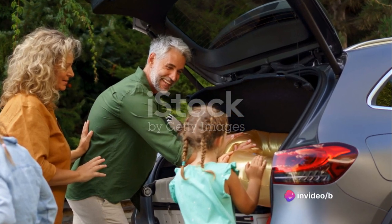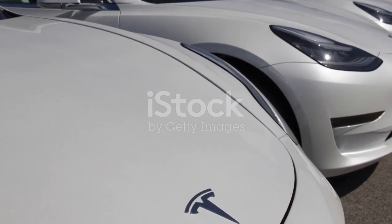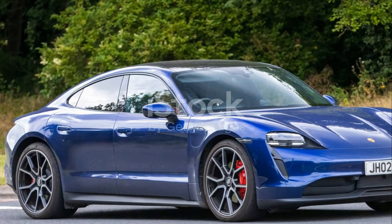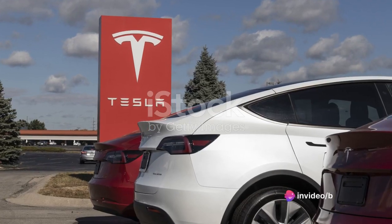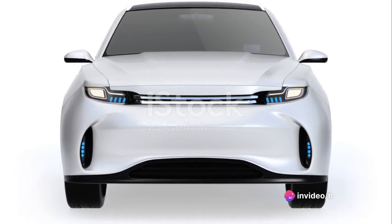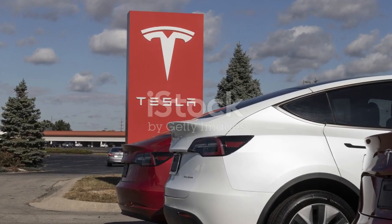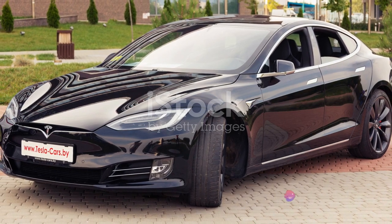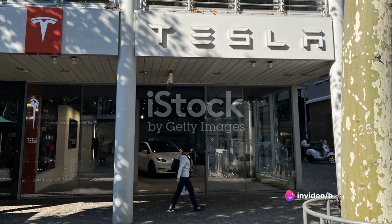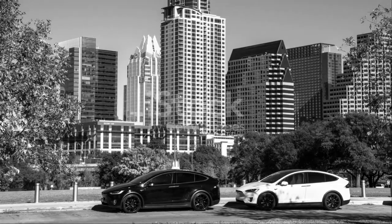Maintenance costs are also reduced, with fewer moving parts and no need for oil changes. When compared to other vehicles in its class, the Model Y stands strong. The Audi e-tron and Jaguar I-Pace, both competitors in the luxury electric SUV market, come in at higher starting prices and don't quite match up to the Tesla's range, performance, and autonomous driving features. So while the Model Y might seem pricey at first glance, it offers value for money when you consider the whole package. It's not just a car — it's a statement that you're ready to embrace the future of automotive technology today.